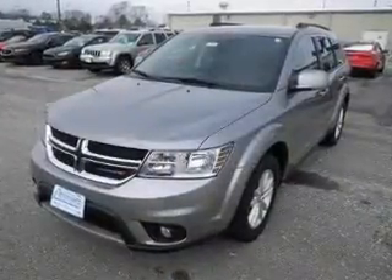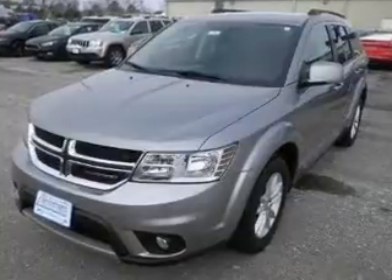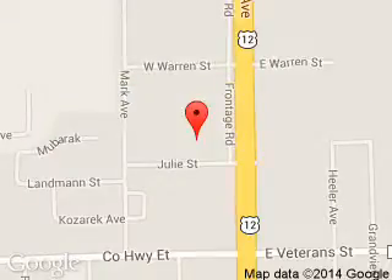Great quality at a great price. Call or click to contact us today. Brennigan Ford Lincoln is dedicated to doing everything possible to ensure that the experience you have selecting your next vehicle is a pleasant one. We are located at 1200 North Superior Avenue, Tomah, Wisconsin 54660.